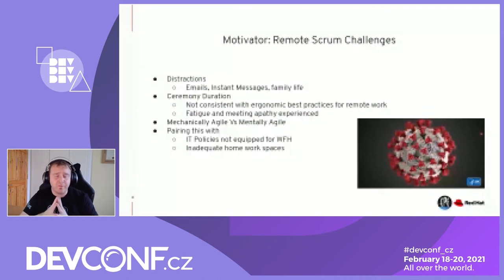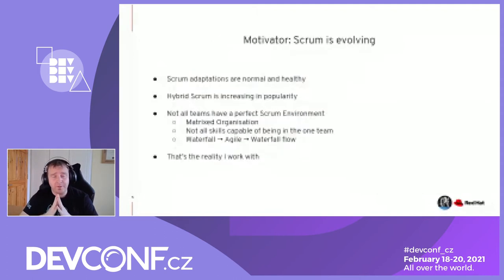Scrum is evolving. We've had several iterations of the Scrum Guide in recent years after a large gap in time. Adaptations to Scrum are normal and healthy — that's why we have a retrospective, and why hybrid Scrum year on year is increasing in popularity. But not all teams have a perfect Scrum environment, and we try to make Scrum fit into an imperfect one. Matrix organizations — development and QE in different manager streams, different budgets — present a lot of challenges, and not all skills are capable of being in one team.